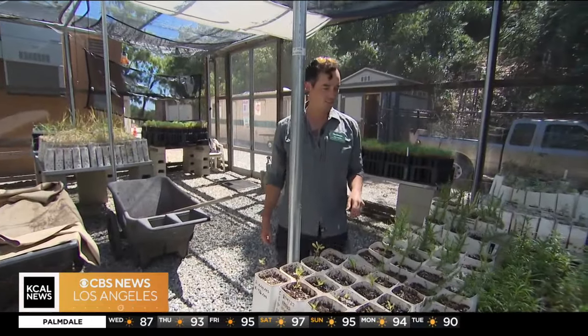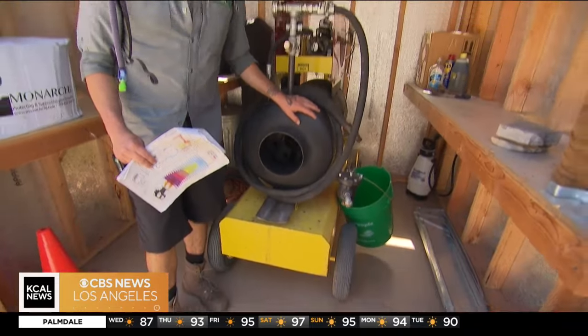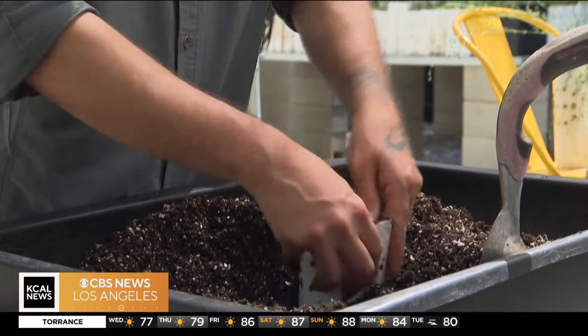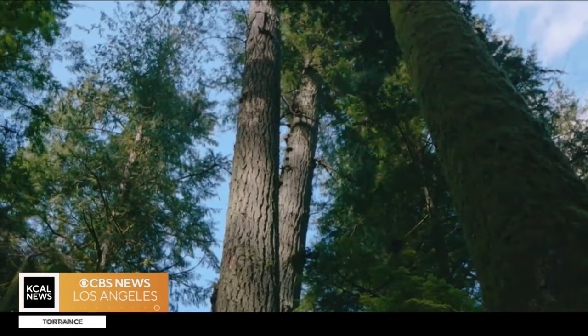So not only are shoes sterilized before entry, every morning the soil also gets sterilized. This is a steam generator. We use it to raise the soil to 140 degrees. With sterile soil and shoes, this nursery is doing its part to help replenish Southern California's shade tree canopy.